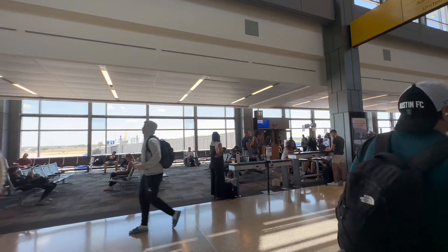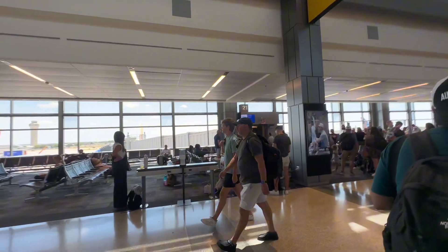Our flight today leaves at 4:00 p.m. off of gate 34. Once again, JetBlue Airways Flight 694.